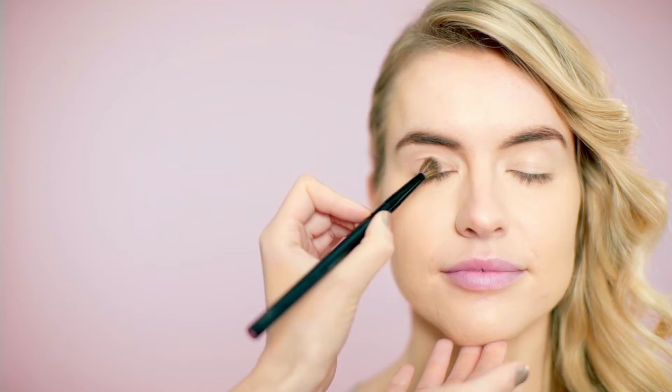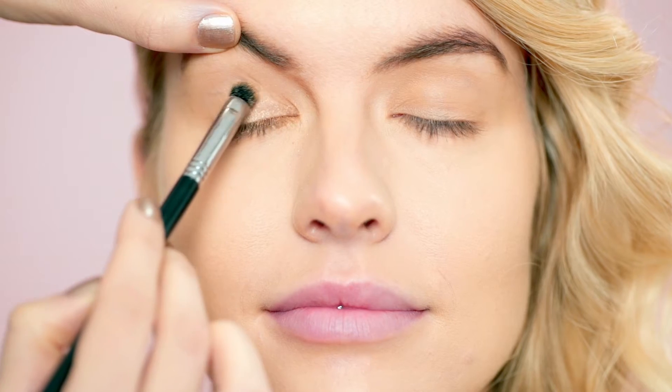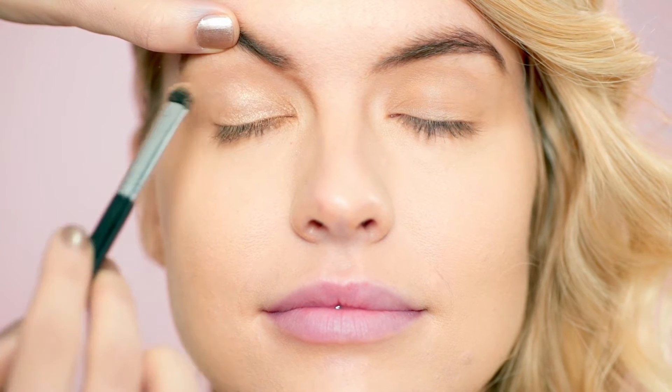Use a nude eyeshadow as a base, sweeping it across the lid and up to the brow bone. Pick a pale gold eyeshadow and dab it over the lid for glowy colour.